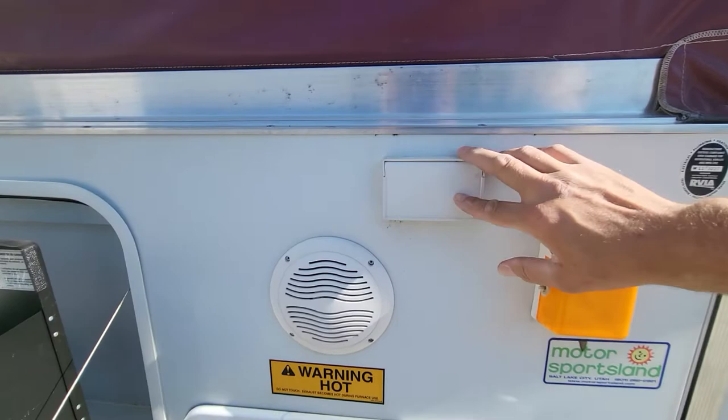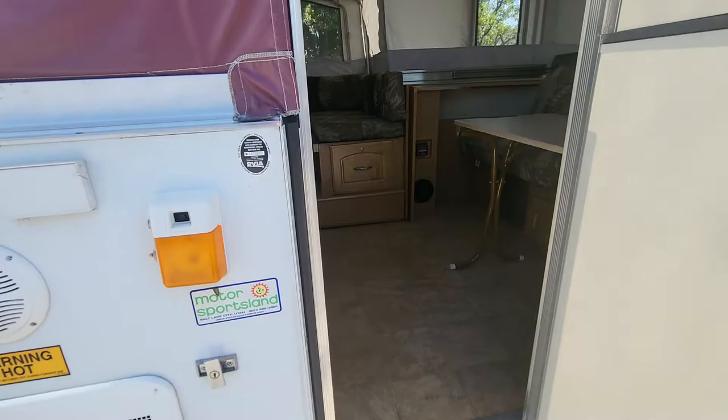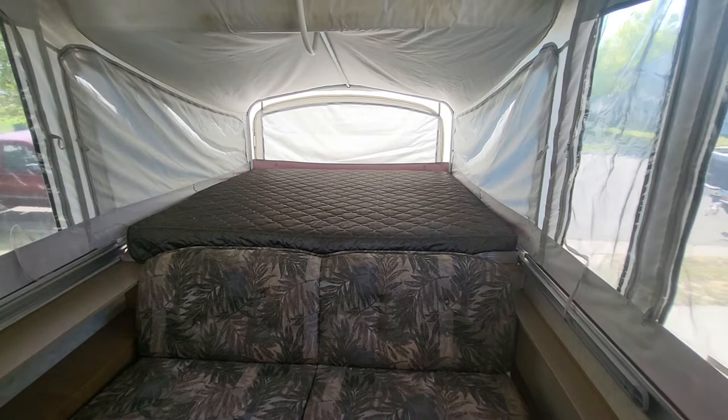It only has one battery — maybe someone smart can put it onto two batteries. But we always plugged it in everywhere we took it. There's huge, huge, lots of sleeping area.